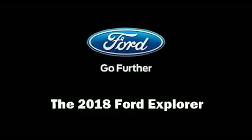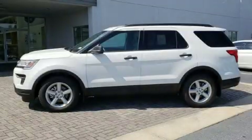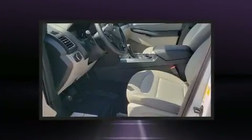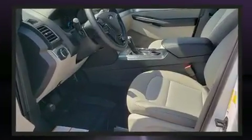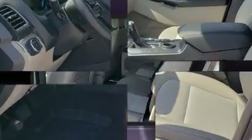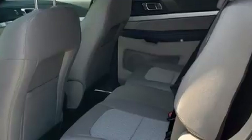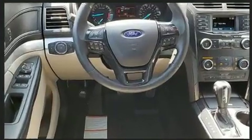Load your family into the 2018 Ford Explorer. A 3.5 liter V6 engine pairs with a sophisticated six-speed automatic transmission, and for added security, dynamic stability control supplements the drivetrain.